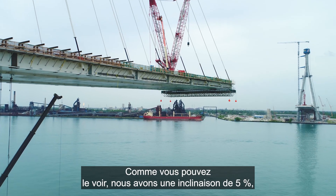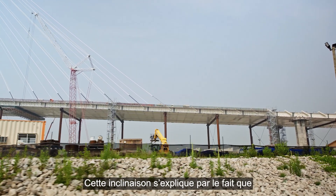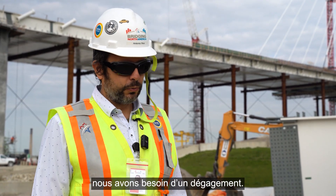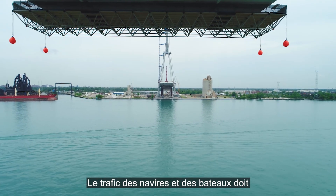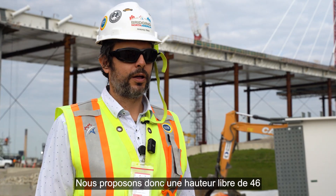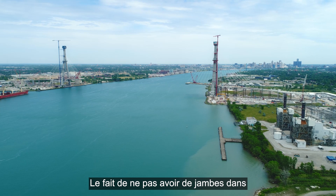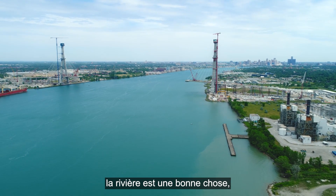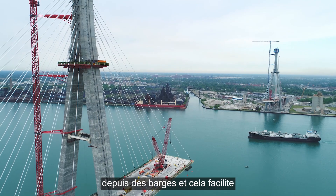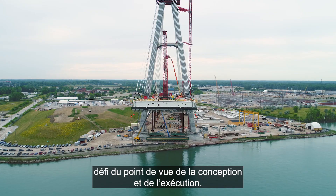The deck is not horizontal. As you can see, there is a five percent inclination — it is only horizontal in the center of the river. The reason is that we need to provide clearance: the Detroit River must allow traffic for ships and boats, so we are giving it a 46-metre high clearance in the center. Not having the tower on the river is good because we don't need to work with barges, but it is also a challenge from both a design and execution point of view.